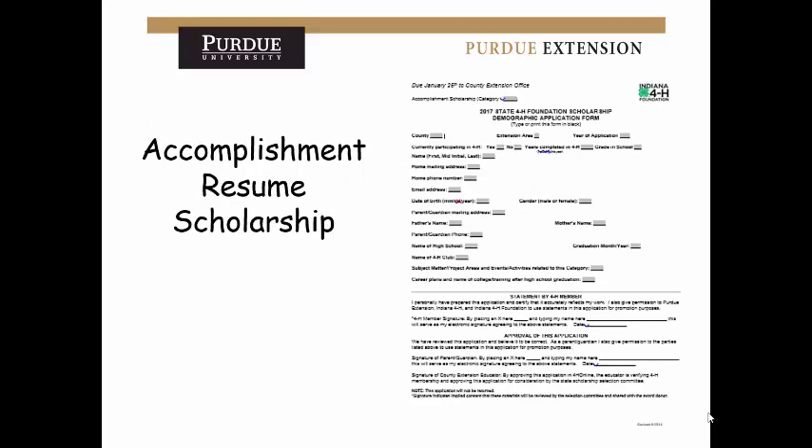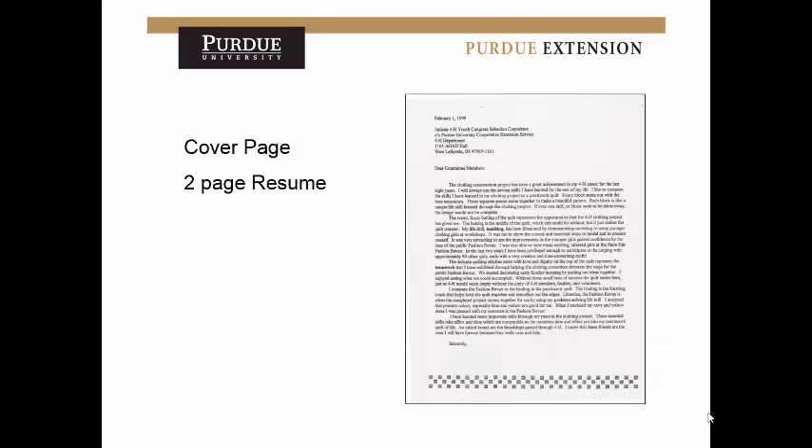For the accomplishment resume for scholarships, you've got the demographics page, a cover page, and a two-page resume. The cover page is worth less than the resume, but the judging committee usually reads the cover letter first — so you want it to be noticeable and interesting to catch their attention and make them want to read your resume. This mirrors the format of most job applications: the cover page is supposed to entice people to read your resume.